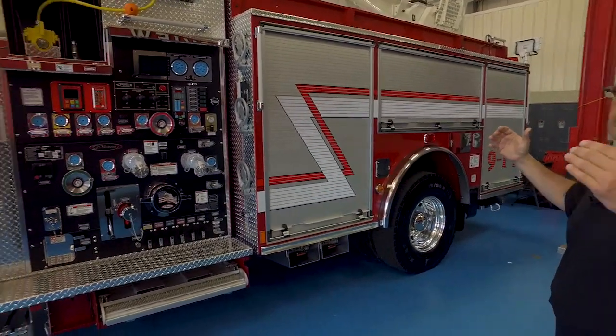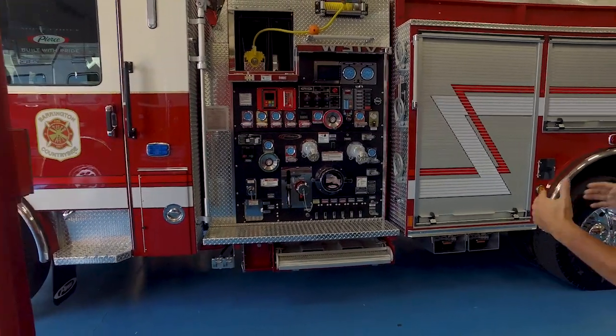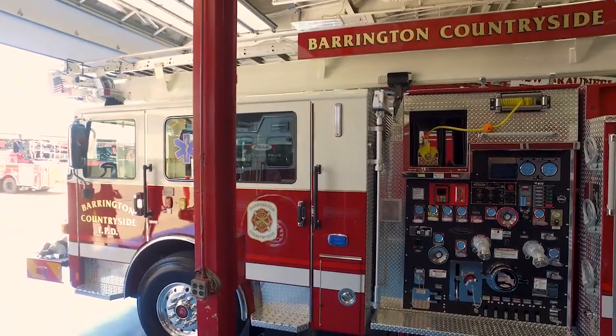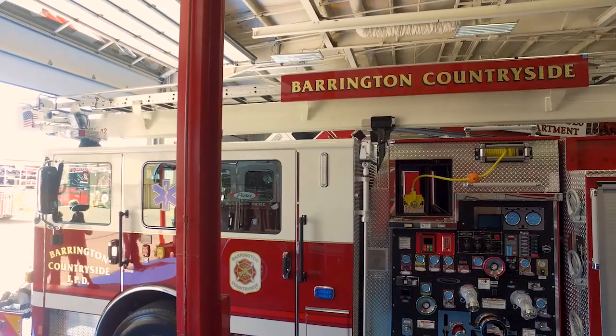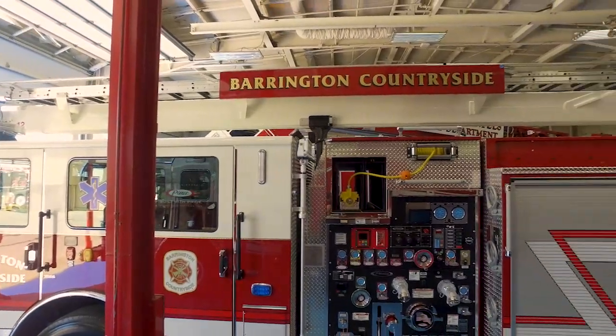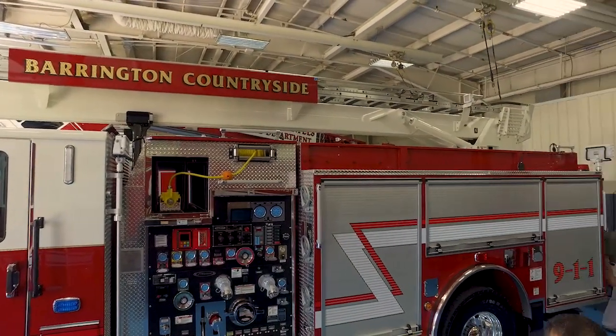Very short wheelbase. The drivers will treat this as an engine — they just have to worry about that height. We're running only about 11 feet 4 inches, which our other vehicle, more of a squad pumper, is about the same height. So we built this vehicle to fit into our community.